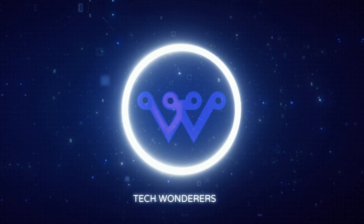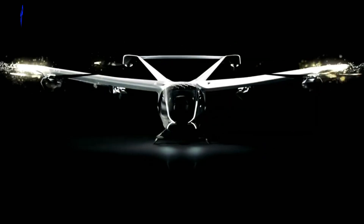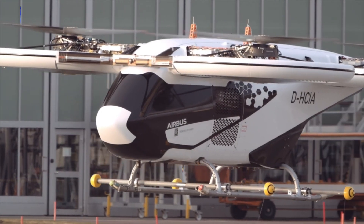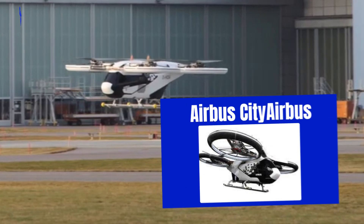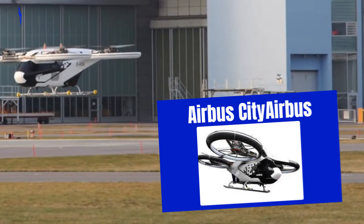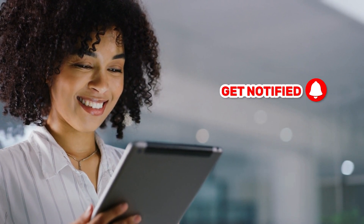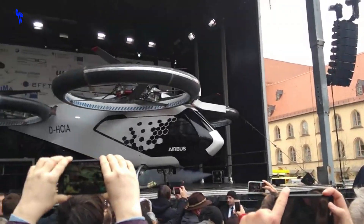Welcome back to Tech Wanderers HD. Today, we're about to explore the marvels of modern aviation as we take a closer look at the groundbreaking Airbus City Airbus. But before we embark on this thrilling adventure, don't forget to show some love — hit that like button, smash the subscribe button, and ring that notification bell so you never miss out on the latest in Tech Wonders.